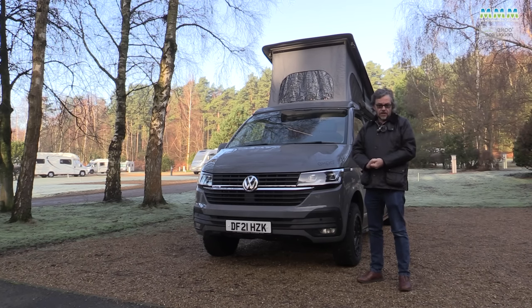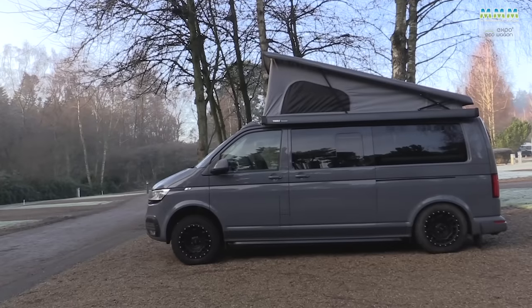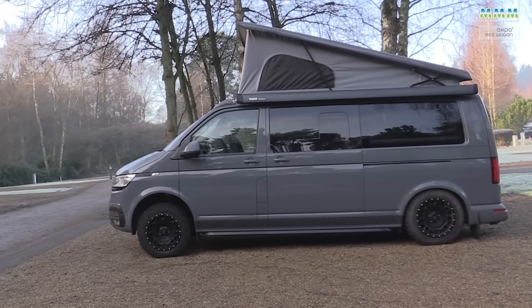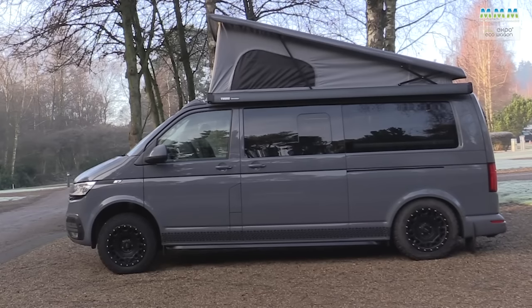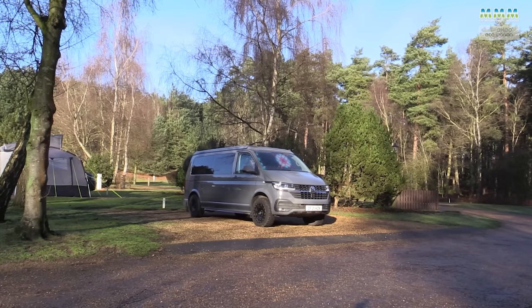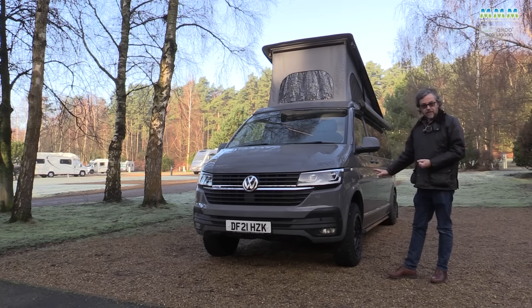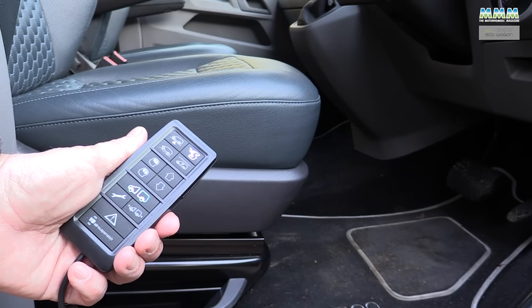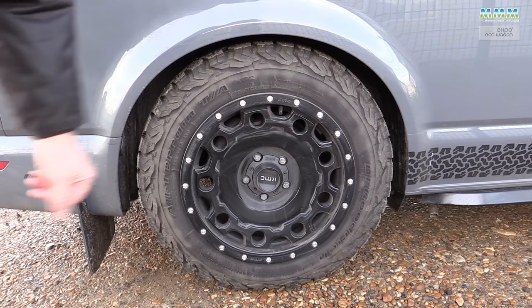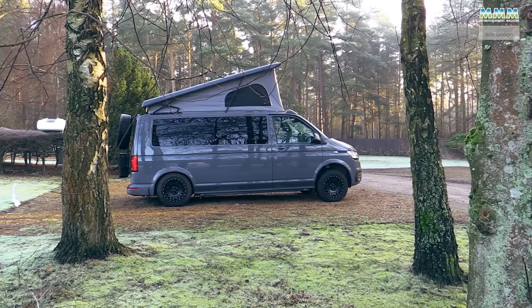Eco Wagon hasn't stopped there. You might have noticed from the side view that this camper has a rather strange stance — almost looks as if the back suspension has collapsed. That's because this vehicle also has over six grand's worth of VB air suspension. We'll come on to that in more detail when we go out for a drive. But one key aspect is this levelling system: pull up on a sloping pitch, press a button, and the van automatically levels. No more fiddling about with chocks — it does it perfectly every single time.